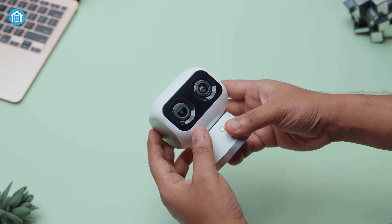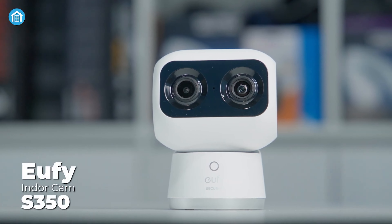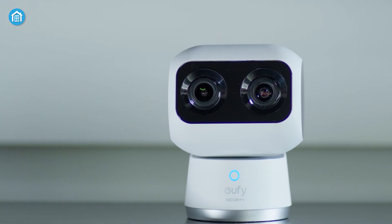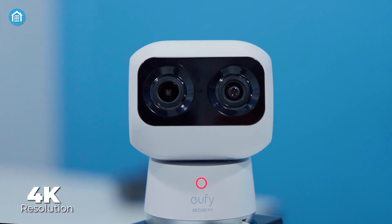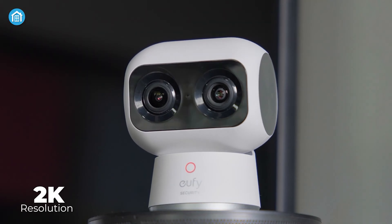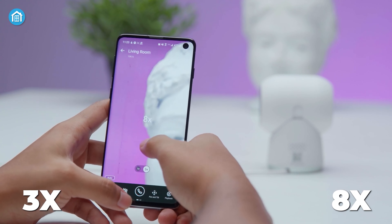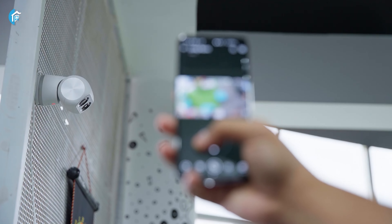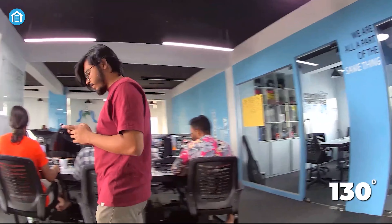Bring exceptional clarity and coverage into your home with the advanced UFS S350 security camera. This tiny camera that looks like an adorable robot comes with a dual 4K and 2K lens system, which enables it to provide an ultra-clear 8x hybrid zoom to capture details with precision, while pan and tilt functionality grants a 360-degree view without blind spots.